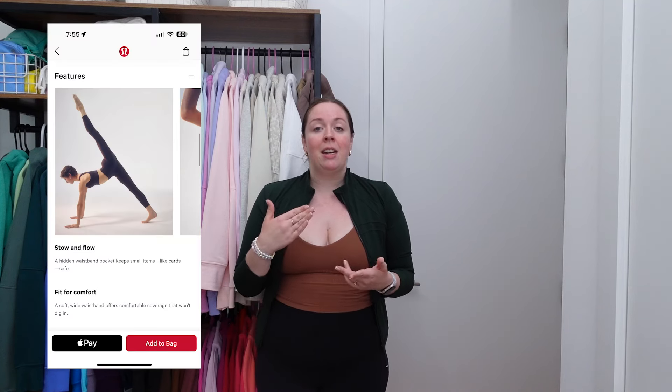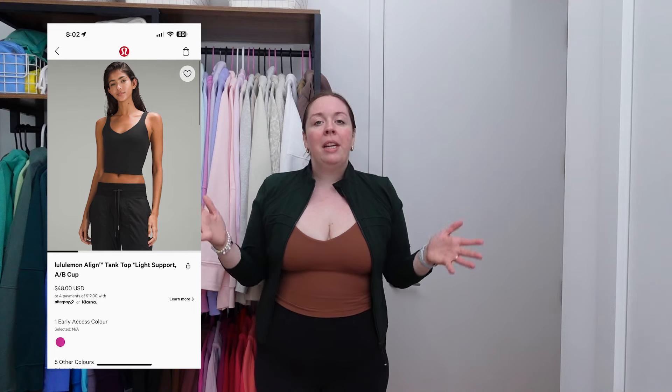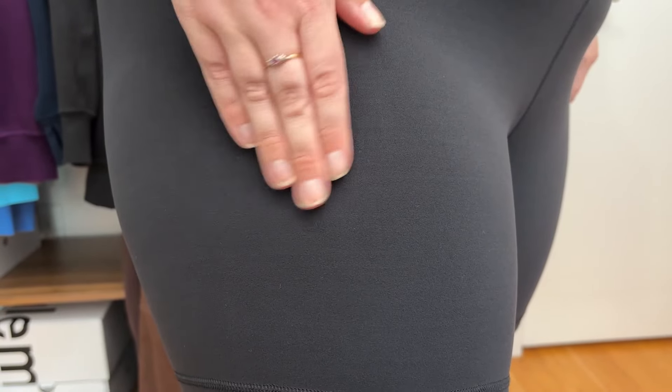The buttery soft Nulu fabric is arguably Lululemon's most popular fabric. It is buttery soft and makes you feel like maybe you're wearing nothing at all, but it is also prone to pilling. It is made for yoga and low-impact activities and is used in the Align Pant, the Define jacket Nulu cropped, and the Align Tank — the complete Align Collection is made with Nulu fabric. If you wear these items for something more vigorous than yoga, that's when you'll get potential pilling. So be aware of that and be cautious about what you use your Align Collection items for.